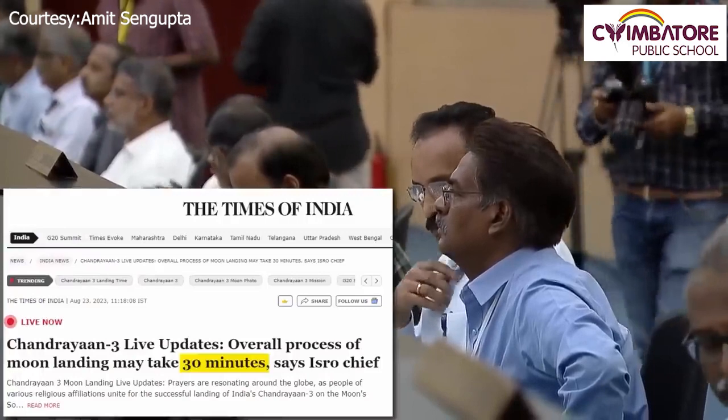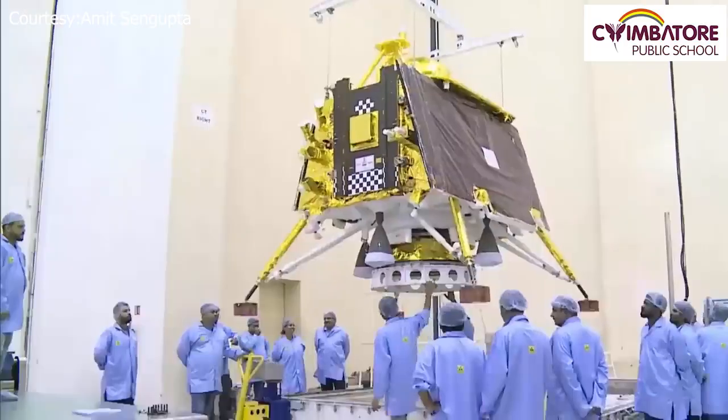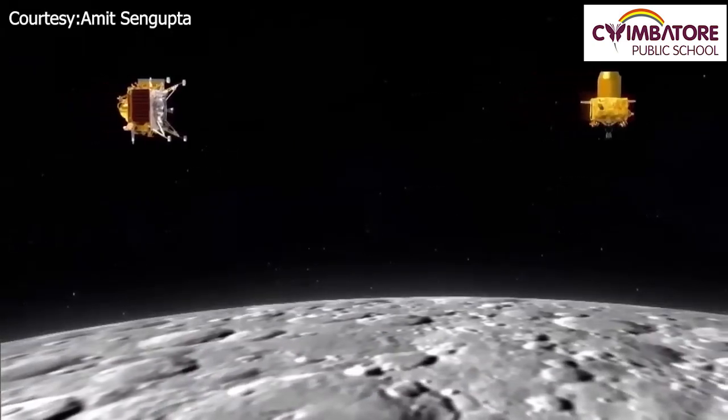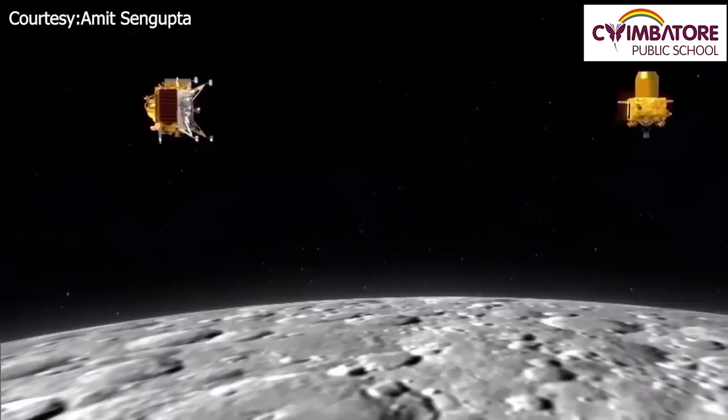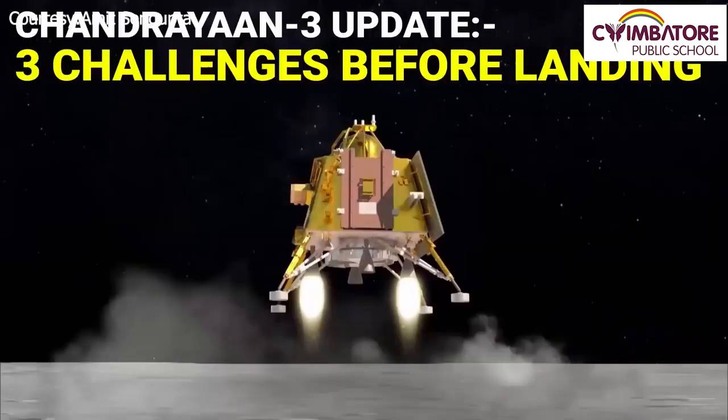Today is Wednesday, August 23rd, and India is just hours away from making history. ISRO's ambitious Moon mission is set to achieve a soft landing on the southern pole of the Moon today. If successful, India will become the first country in the world to land in this lunar region. In this video, let me point out three crucial challenges that the Chandrayaan-3 Vikram lander is going to face.